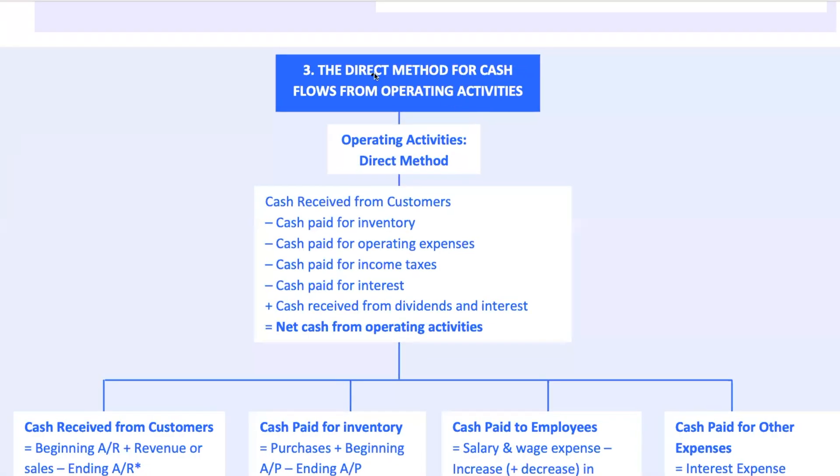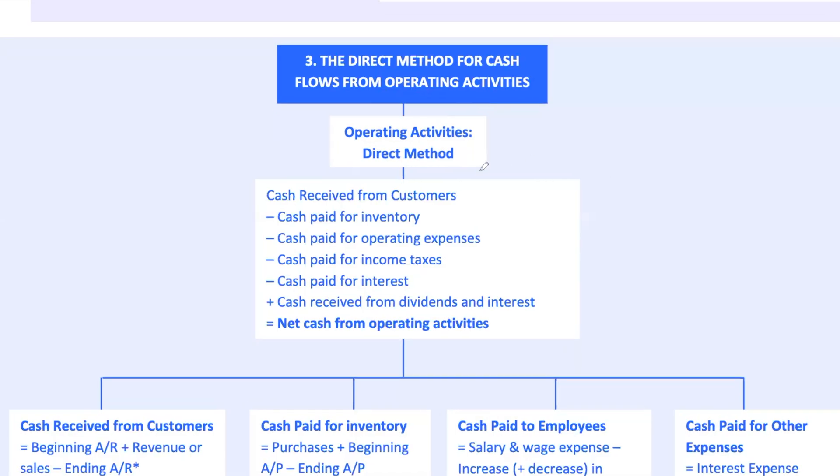Now we're getting into the heart of the cash flow statement: operating activities. There are two main methods to report cash flows from these activities — the direct method and the indirect method. Both get you to the same bottom line but take different paths. The direct method lays everything out clearly, showing actual cash inflows and outflows: cash received from customers, cash paid to suppliers, employees, operating expenses, taxes, and interest.